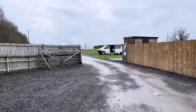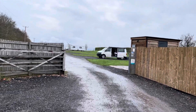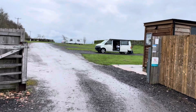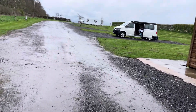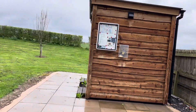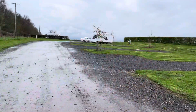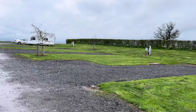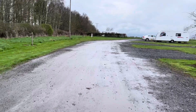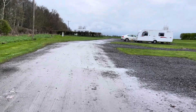Here we are — location wise, fantastic. That must be the toilets there, maybe toilets and showers. Here we go — a lot of pitches, electric pitches. Just have a walk around up here. A bit of a motorway in the distance but it doesn't bother me.